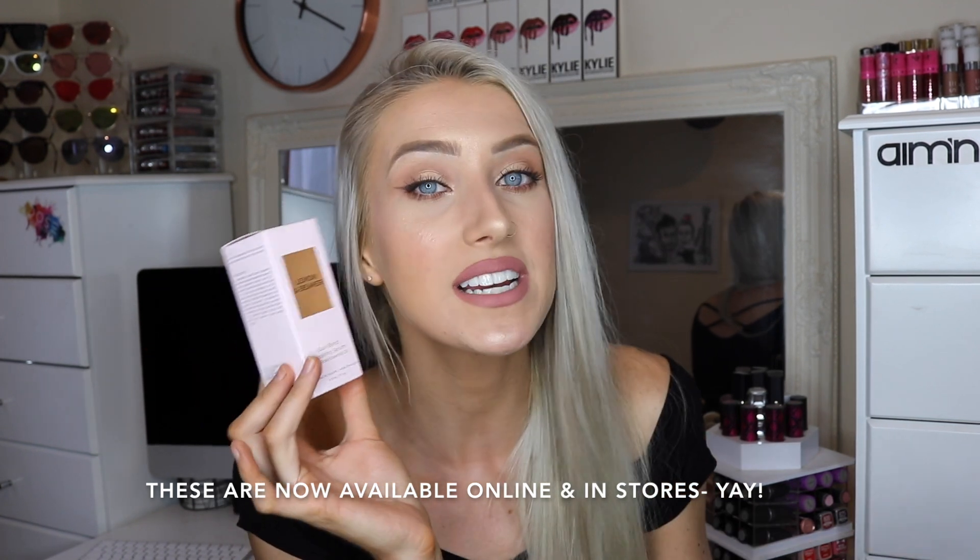Here is the packaging of the cleanser — I absolutely love it, I think it's so cute. I love that yellow color and it's got a little gold label. I love how all the packaging is slightly different colors. The Lemon and Beaker Dual Blend Repairing Serum with Rose Essential Oil is the newest product in the range — I got sent mine much earlier to trial out and review straight from the manufacturer. It also helps with scarring, which is why I chose to use this one.